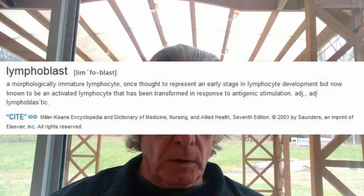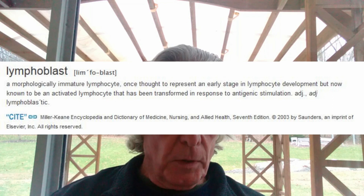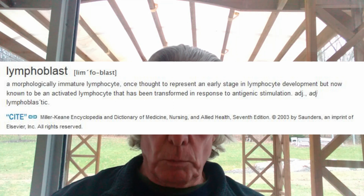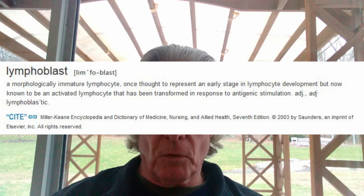Next we'll go over the exact research that was done, but first I want to clarify the difference between lymphocytes and lymphoblasts, since the Russian research refers to them as lymphoblasts. A lymphoblast is a morphologically immature lymphocyte — once thought to represent an early stage in lymphocyte development, but now known to be an activated lymphocyte that has been transformed in response to antigenic stimulation, as discussed earlier.